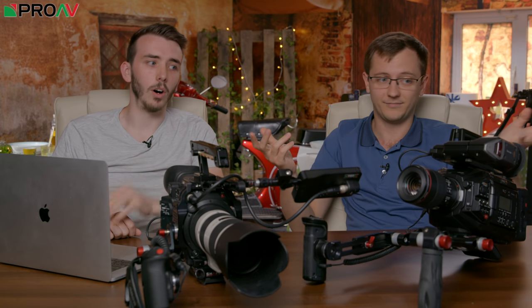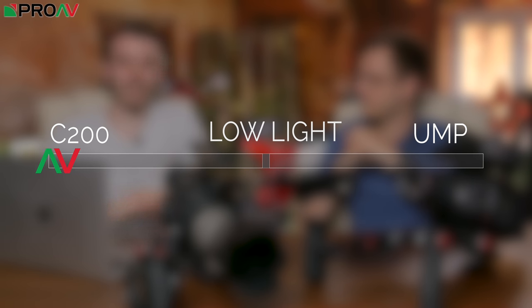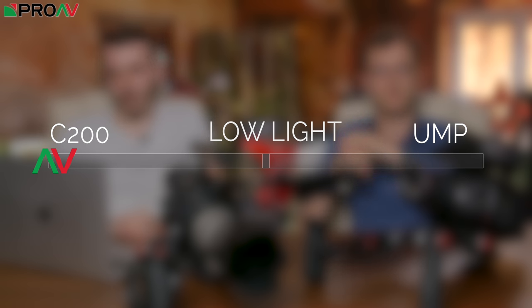The Ursa is not a low light camera, and I don't think anyone is mistaken by thinking it is. It definitely has a reputation for not being good in low light. So this one is hands down to the C200 on low light performance.